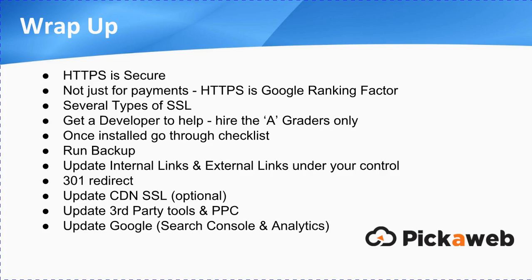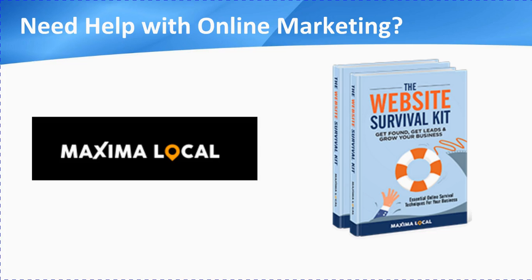And there we are — that's it. If you do need any help with your online marketing or anything like that, just head over to Maxima Local. We've actually got a free book that we can offer you there as well — it's an instant download called the Website Survival Kit, and it gives you a step-by-step, clear and concise plan to create a powerful long-term plan for your business. I hope you found that useful and interesting. We'd welcome any comments or questions — don't be shy, put them below. We do read them, we appreciate them, and we will respond to them. Thank you very much for your time, and I'll see you soon. Bye-bye.